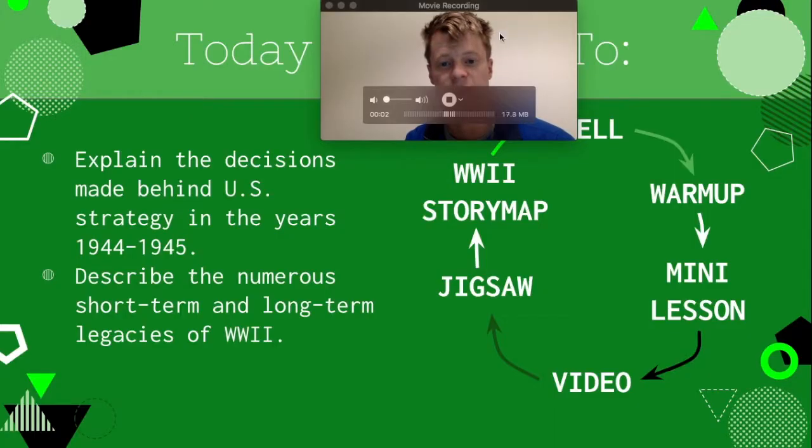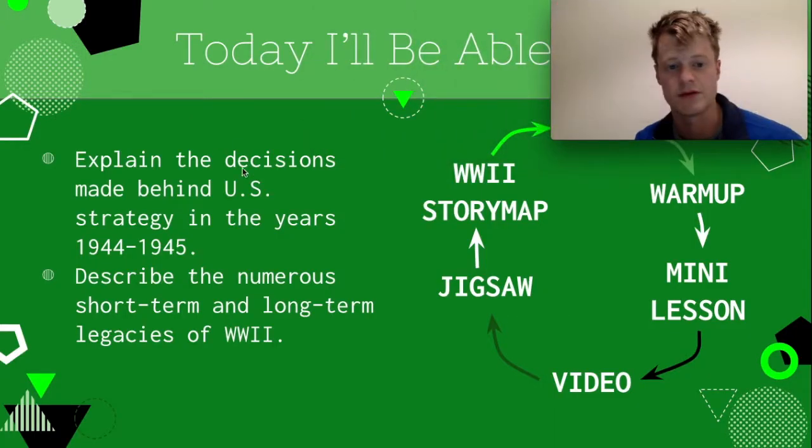So that's going to be the end of this mini lesson. I hope that was helpful in looking at the decisions made behind US strategy during the ending years of the war. Until next time, I'll see you guys later. Bye-bye.